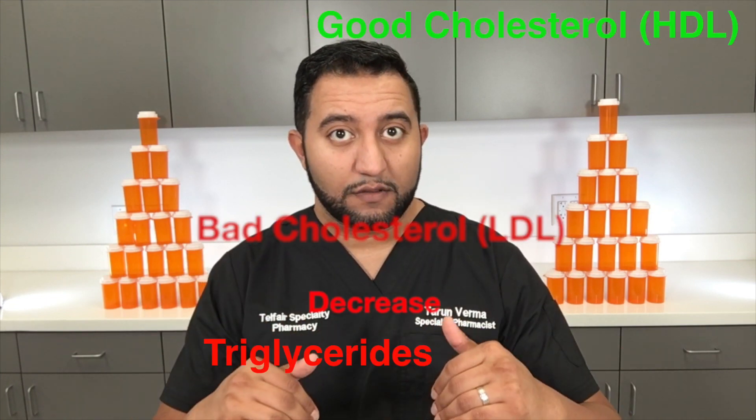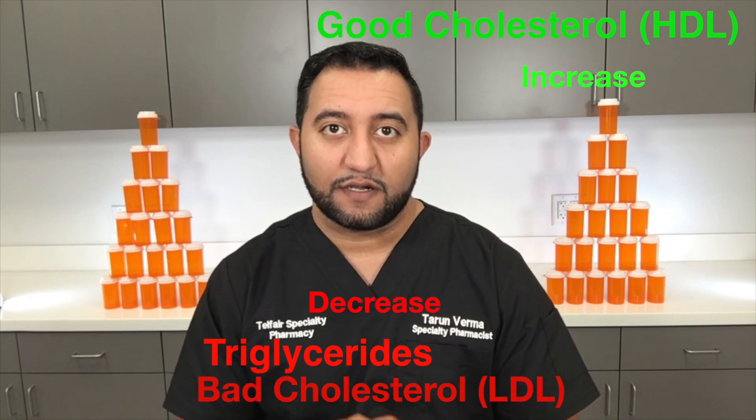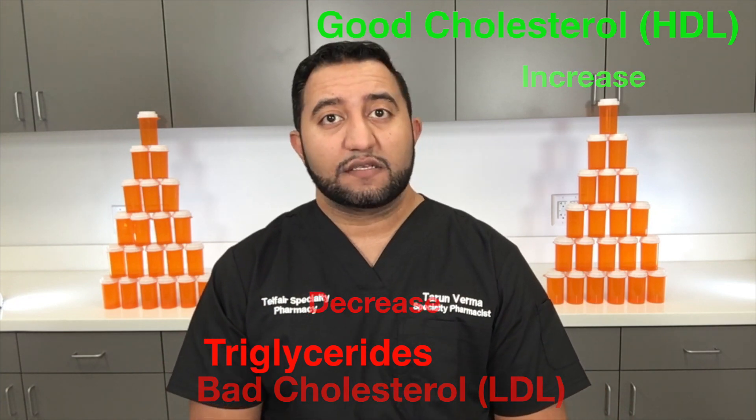It's something that happens over a long period of time, so it's really about lifestyle. If you eat a lot of bad food, you're more susceptible, or if you have a genetic disorder. But if you live a very clean, healthy lifestyle, you can ward off a lot of these issues. So what does Simvastatin really do? It lowers your bad cholesterol, increases your good cholesterol, and decreases your triglycerides.